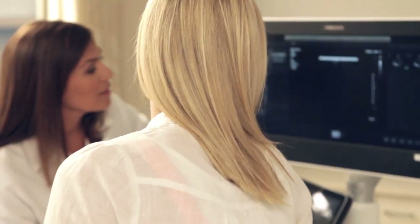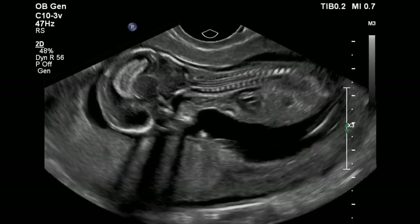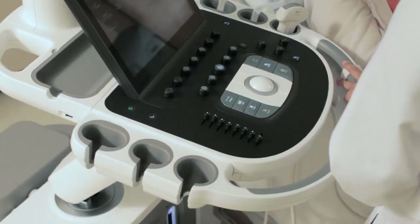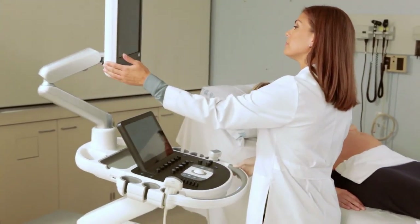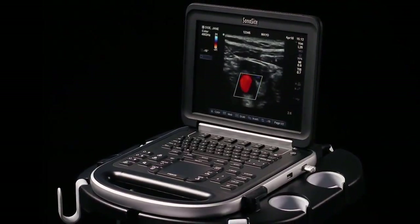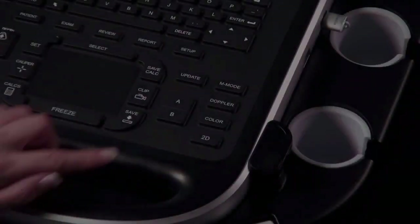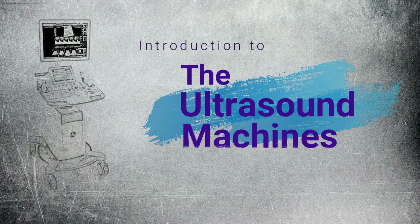Welcome to another series of Biomedical Engineers TV. In this series we will know about ultrasound machines. In this episode we will cover the introduction to ultrasound machines and classification of ultrasound machines. Let's begin with the introduction to the ultrasound machines.